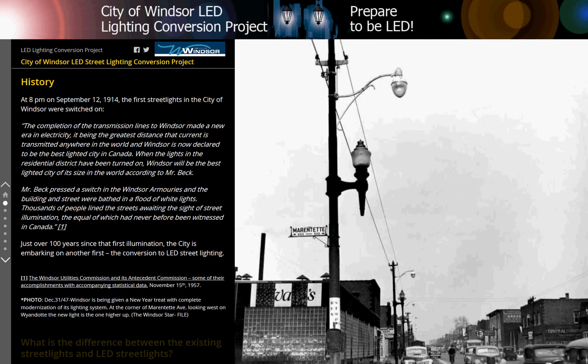At 8pm on September 12, 1914, the first streetlights in the City of Windsor were switched on. The completion of the transmission lines to Windsor made a new era in electricity, it being the greatest distance that current is transmitted anywhere in the world, and Windsor is now declared to be the best lighted city in Canada.